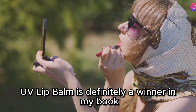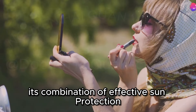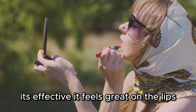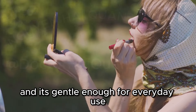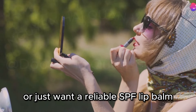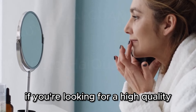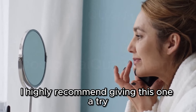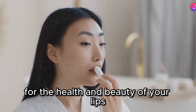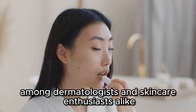The Elta MD UV Lip Balm is definitely a winner. Its combination of effective sun protection, nourishing ingredients, and pleasant texture makes it a must-have. It's effective, feels great on the lips, and is gentle enough for everyday use. Whether you have sensitive skin or just want a reliable SPF lip balm, this product delivers on all fronts. It's a small investment for the health and beauty of your lips, and once you try it, you'll see why it's a favorite among dermatologists and skincare enthusiasts alike.